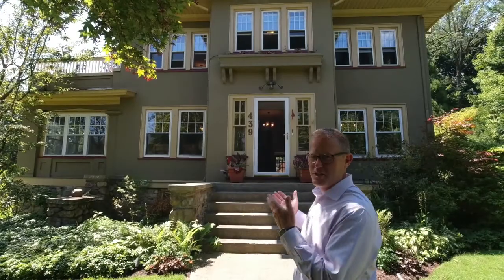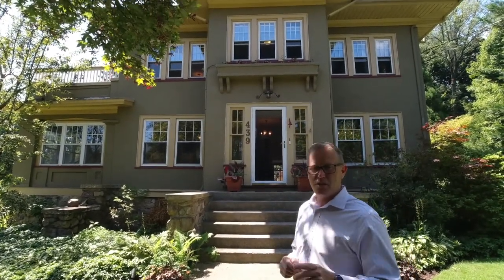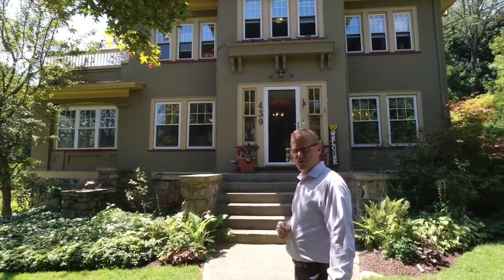Look at this house. We have a stately house in the park section of Buden. This home has four bedrooms, two and a half baths, an absolutely incredible double-sided fireplace, and a patio on the second floor which overlooks the side yard. Let's go in and take a look.